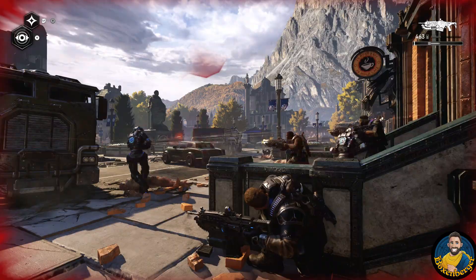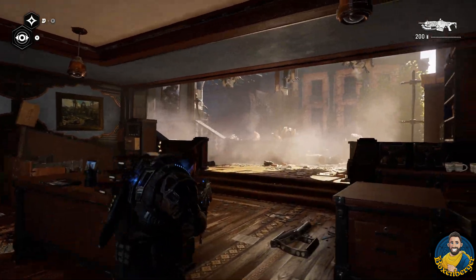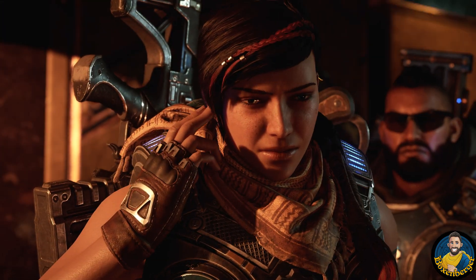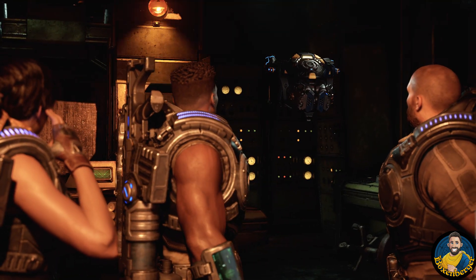The Coalition are obviously the developers behind the Gears franchise. With Gears 4 and Gears 5 they took over this IP and they are very well known as the Masters of Unreal Engine. When we look at especially the last game, Gears 5, this game looks absolutely stunning and you can really tell that the Coalition know what they do with the Unreal Engine.